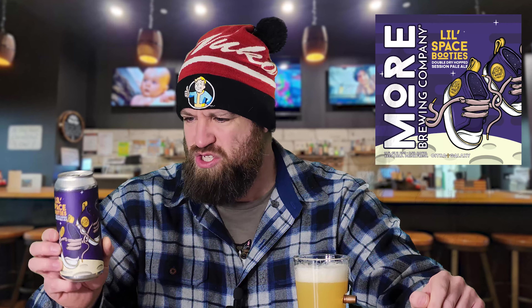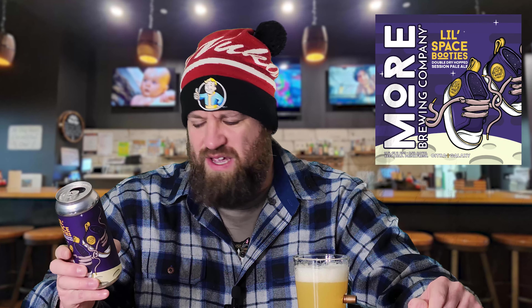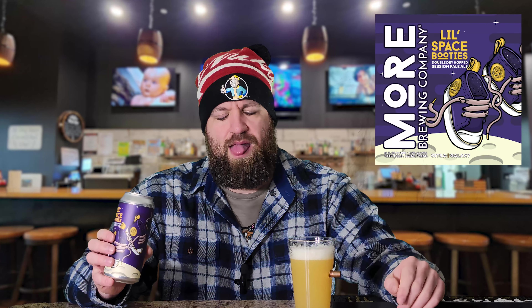So this is a session pale ale, meaning it's a lighter drinking beer, still hoppy but lower ABV. We're at five and a half percent alcohol by volume — cute little space shoes.